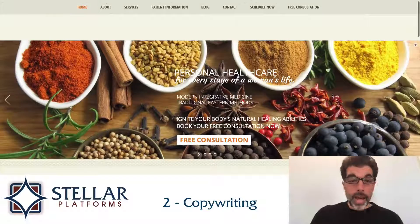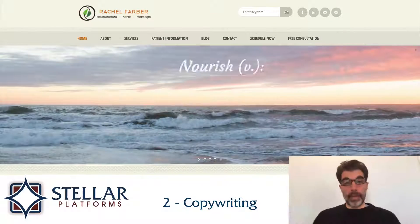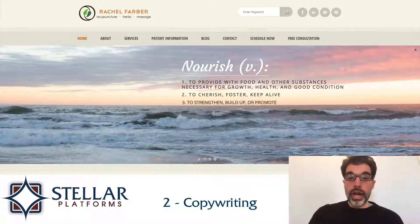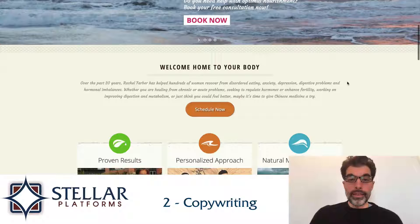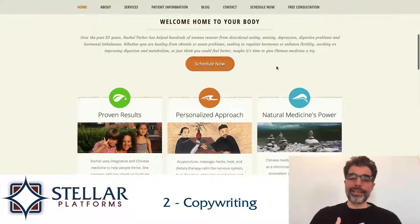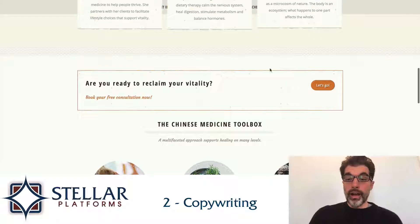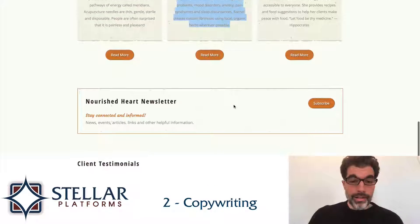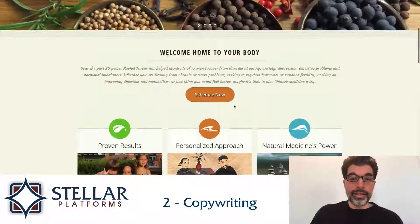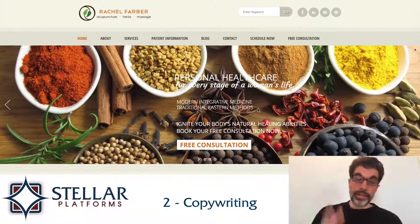The second thing that I like is the copywriting. This website gets an A-plus for copywriting, as far as I'm concerned. I like the definition of nourish up here. I like the 'welcome home to your body.' This is exactly what you want to hear from your healer. Calls to action are great — 'Are you ready to reclaim your vitality?' It gets into the specifics of the different modalities that she uses, and I think the copywriting on this page is top-notch for a service provider.